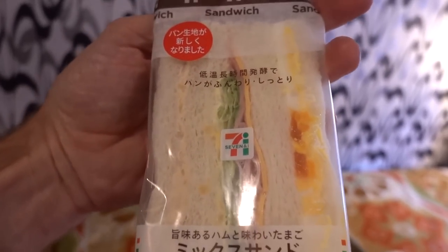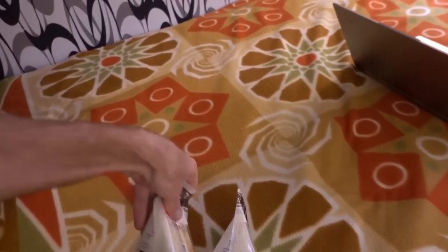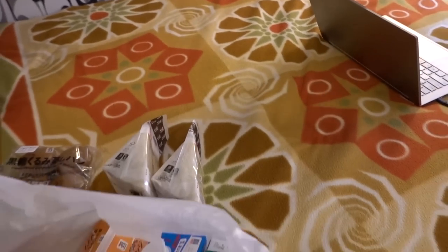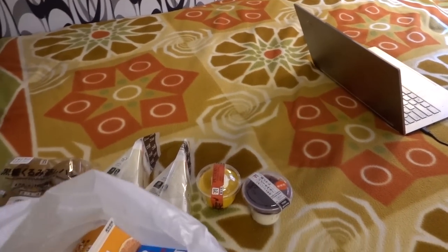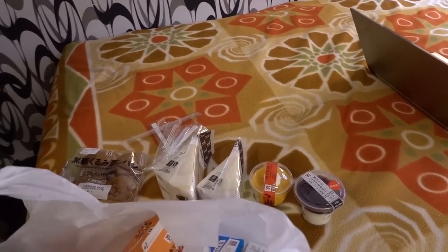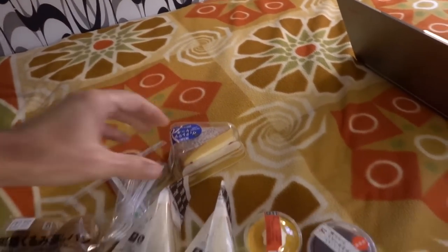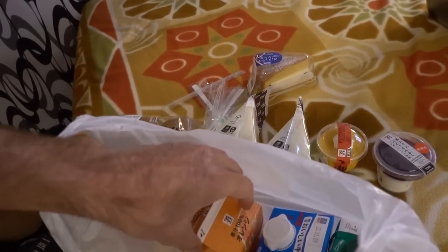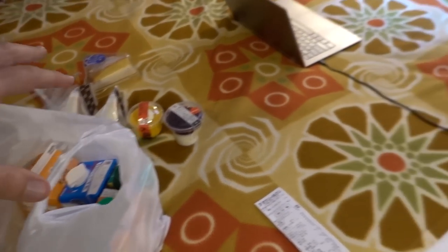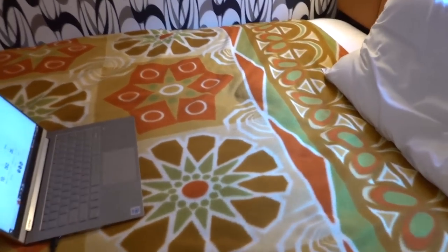A tuna, egg, and cheese sandwich. Another one. Some muffins. A pudding. Another pudding-type thing. They give you various utensils. A cake. 100% orange juice, milk, and three smoothies. So I'm going to munch on breakfast there and have a relaxing day.